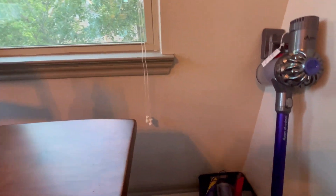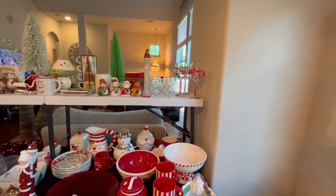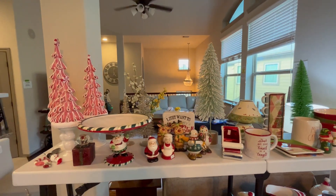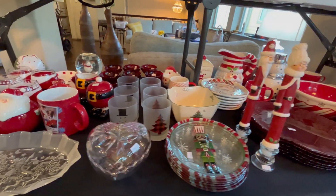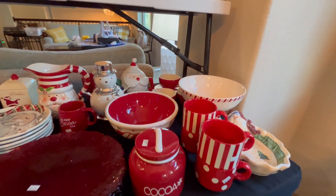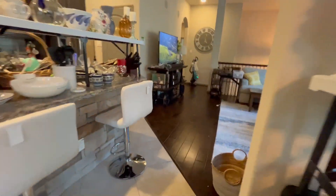We have a Dyson Animal vacuum with attachments. Over here there are lots of decorative Christmas and holiday items, but also items for the kitchen. Downstairs there's even more holiday decor, more for the house. The Santa plate is a Fitz and Floyd. I love the little candy cane trees. This is the best time of year to get Christmas stuff, because it's the time of year nobody else is really thinking about it, so you can get some really great deals. These Santa plates are Mud Pie too.